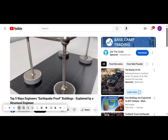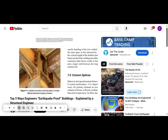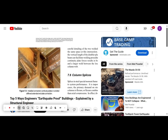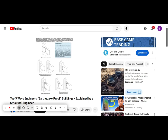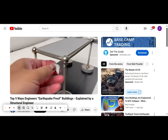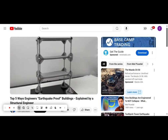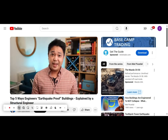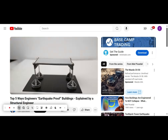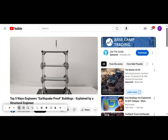Non-engineered buildings have very weak joints, so structural engineers sometimes use what they call moment frame connections to strengthen these joints. These are basically joints that are heavily welded or heavily bolted. Here I'm stiffening the joints up on this MOLA model kit — a kit that was designed to simulate the structural behavior of buildings. Now let's put it through an earthquake.